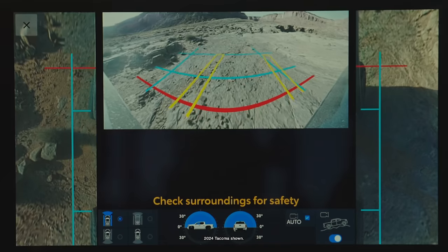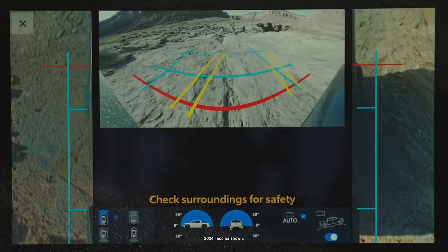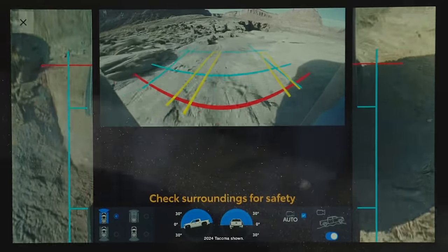Some features are awesome, and the multi-terrain monitor system is one of them. The multi-terrain monitor lets you view where you may otherwise need a spotter, offering views from the side and in front, as well as a moving grid line that shows you your steering inputs.